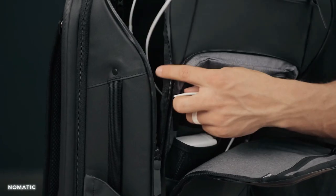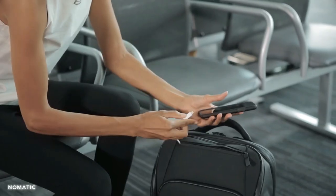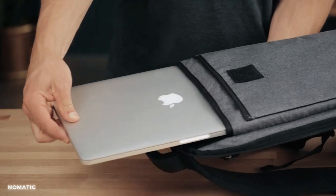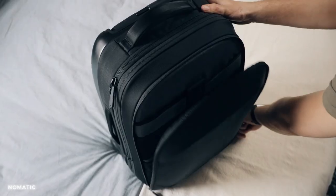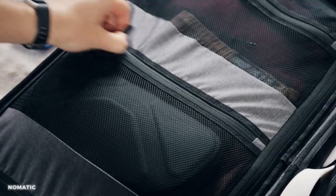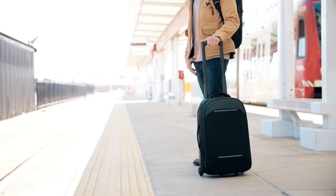The bag's numerous compartments and pockets ensure easy organization and quick access to your essentials. The water-resistant material keeps your belongings protected from unexpected showers or spills. Elevate your travel experience and explore the world with confidence and convenience.